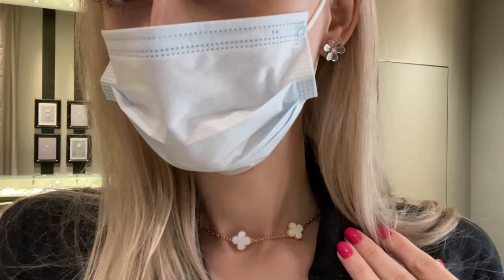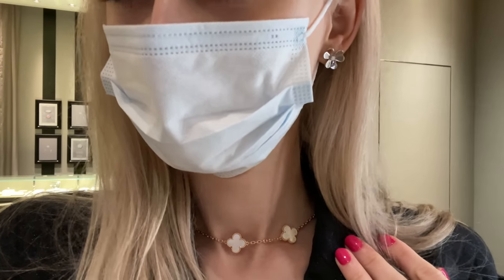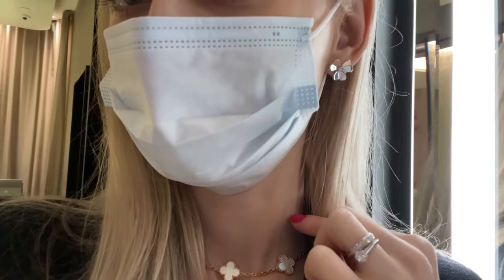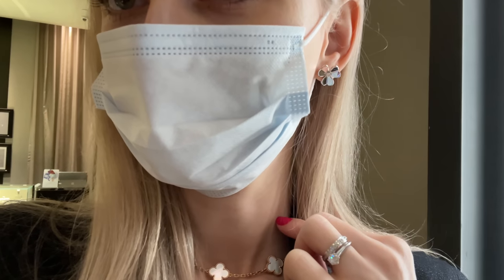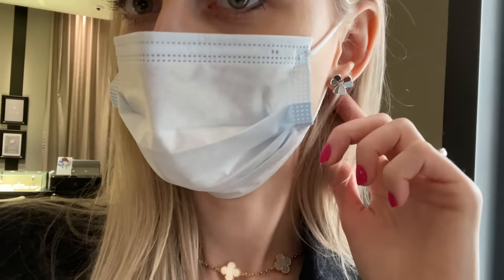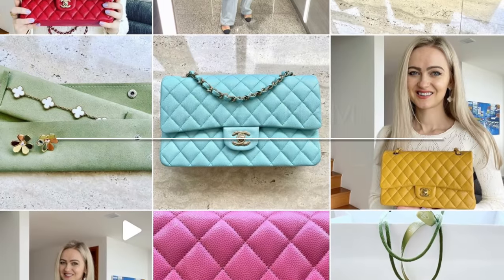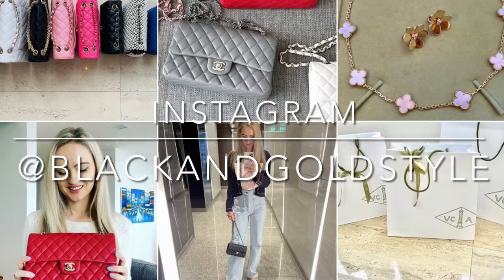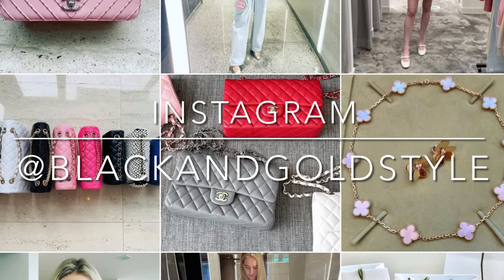Anyways guys, this is it. Thank you so much for watching — if you like this video please consider giving it a thumbs up, I would really appreciate it. Please subscribe to my channel and check out my Instagram account, which is the same as my YouTube account, blackandgoldstyle. Have a great day and I'll see you guys next time.